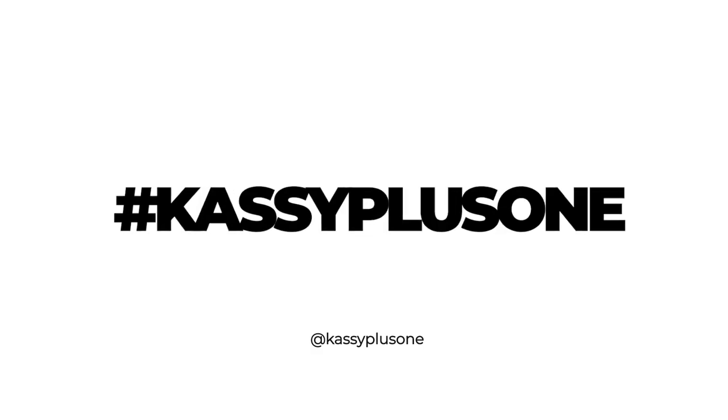Hey guys, Cassie Plus One here, welcome to my channel. If you don't know me yet, let me introduce myself — my name is Cassie, and my plus one is my hobby, the talented guy behind the camera who helps me put these videos together.